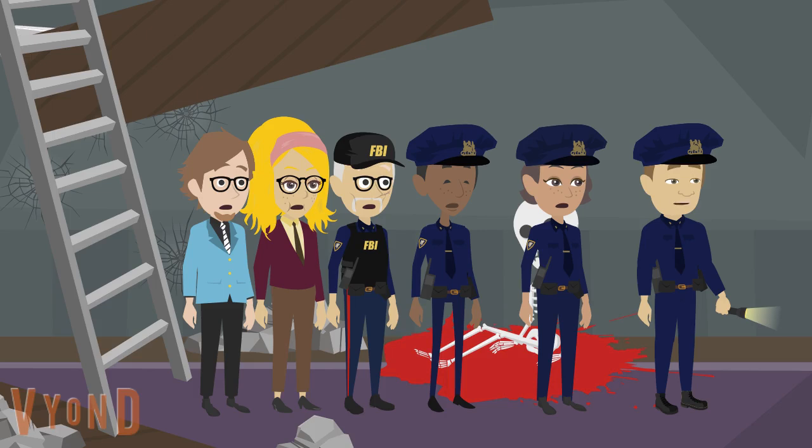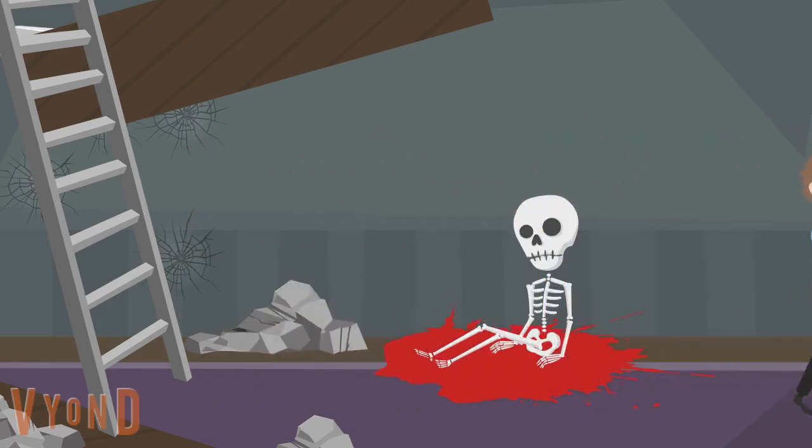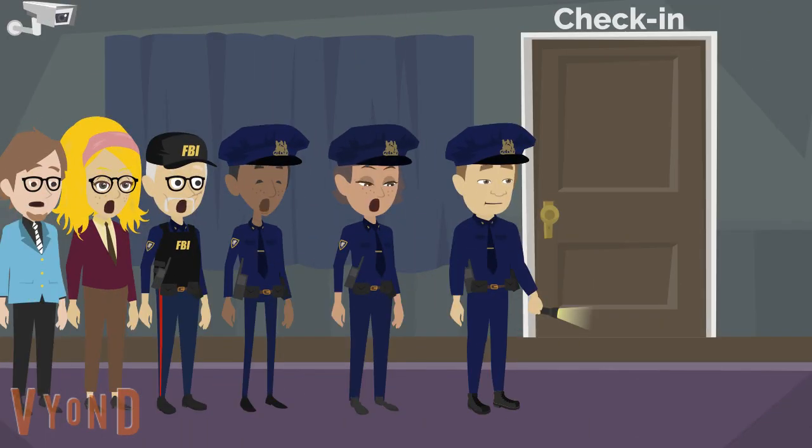Let's keep going. If we keep going, maybe there's something that will explain what this is. I wonder what's in there. I don't know, but hopefully we can quickly get in and out. This place is giving me the creeps. Agreed.